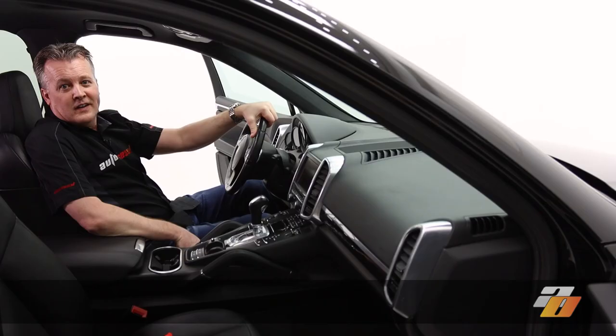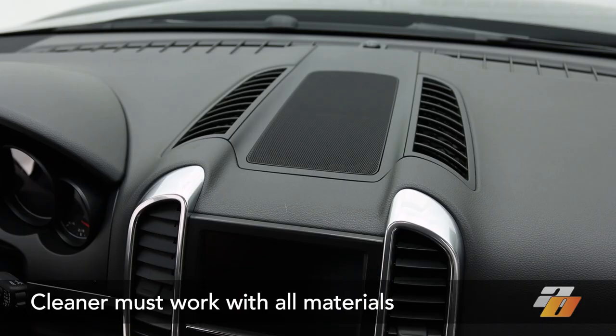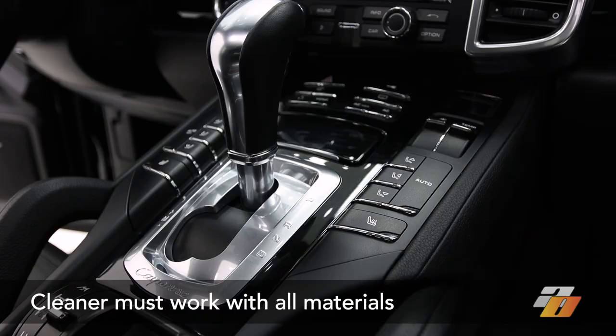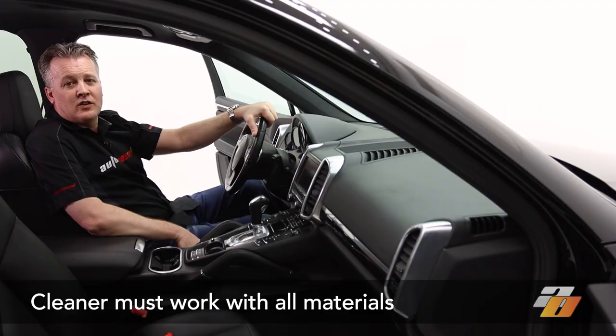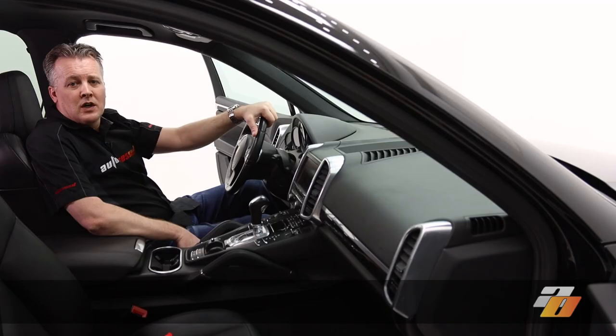So if prevention isn't a realistic possibility, then we're looking at cleaning, freshening, and protecting the interior surfaces. There are a lot of different surfaces and materials inside a vehicle's cabin: plastics — textured, smooth, and painted — metal trim like chrome, aluminum, stainless steel, and polished resin trim like wood or carbon fiber.